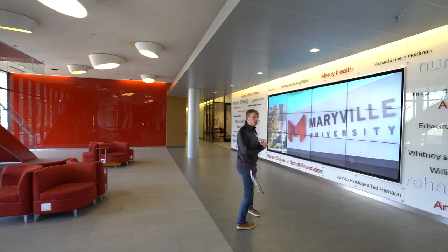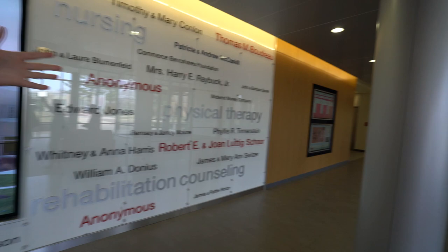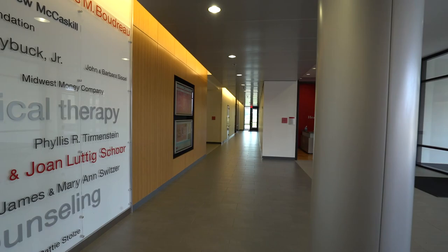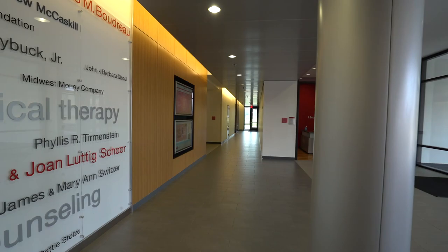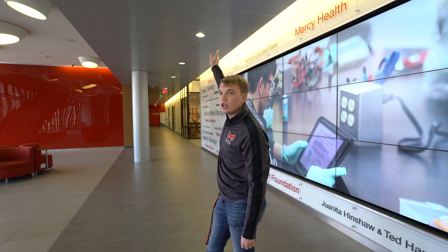Welcome to Walker Hall, completed in 2016 — our newest academic space, though that will change with new construction you'll see on tour. This is mainly our health professions building. On one side we have music therapy and exercise science; above that is nursing; then physical therapy on the third floor. The other wing houses rehabilitation counseling and a speech language pathology clinic, with occupational therapy above.